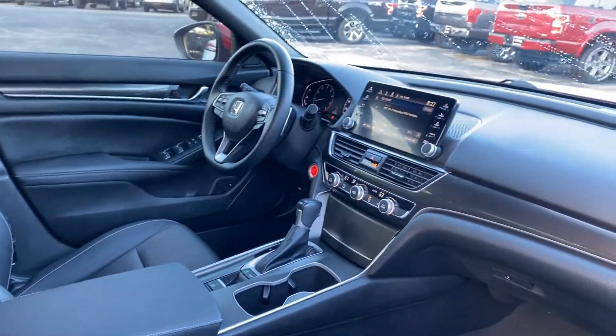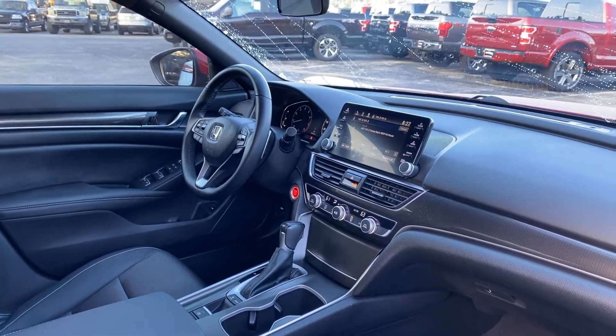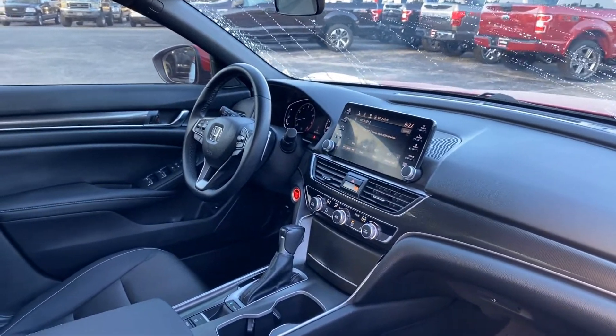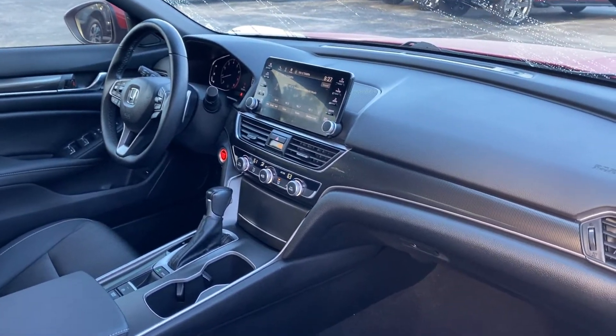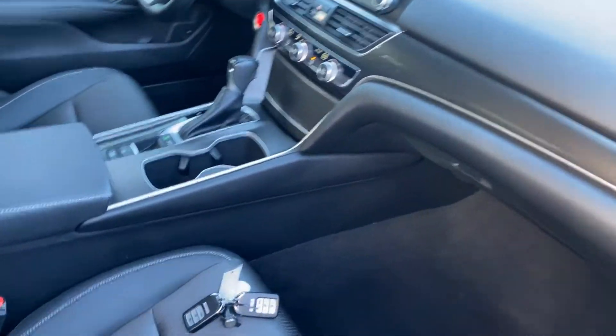Powered driver seat, power windows, locks and mirrors, leather wrapped steering wheel, paddle shifters, Bluetooth for your cell phone, push button start, electronic climate control, traction control, and USB for your phone.